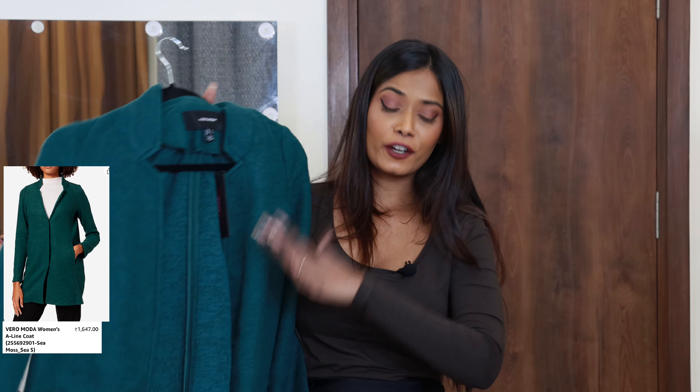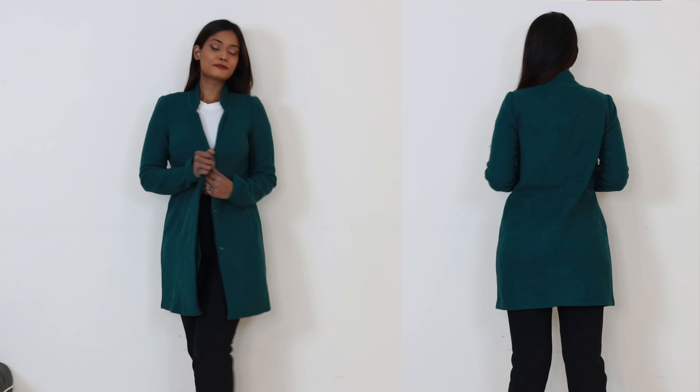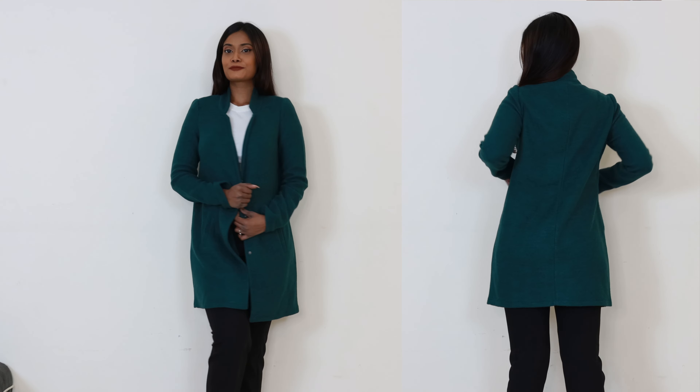Moving on — a coat from Vero Moda. I don't remember the exact price but I think it's around 1500-1600 rupees, though right now it's showing much more expensive and it's not worth that much. I'm a bit confused about this coat. It's an A-line coat and the green color genuinely looked very nice — look-wise it is classy and elegant.